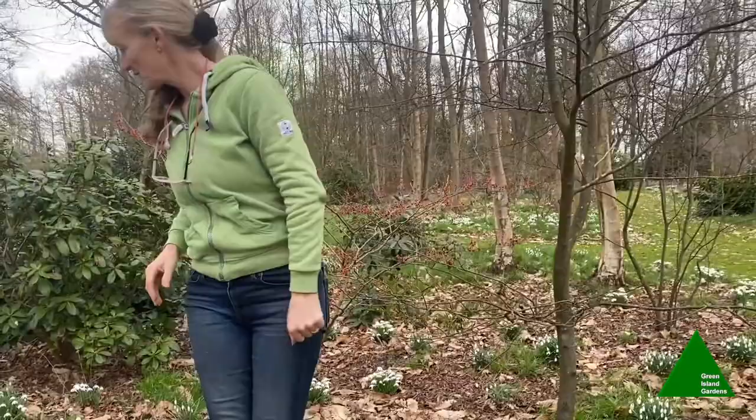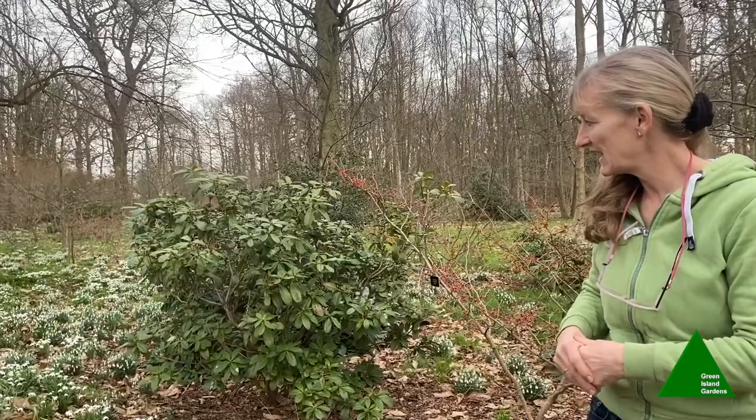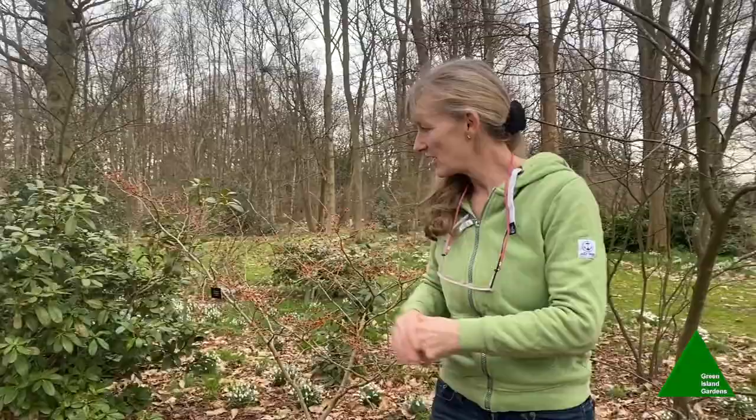The snowdrop is definitely a sign of new beginnings — spring is on its way, and it's had a symbolic meaning for centuries. Particularly this year, after the Covid crisis, it's especially appropriate that this is a new beginning and the start of better things to come. Why not come and have a look at the snowdrops at Green Island, just to lift your spirits?